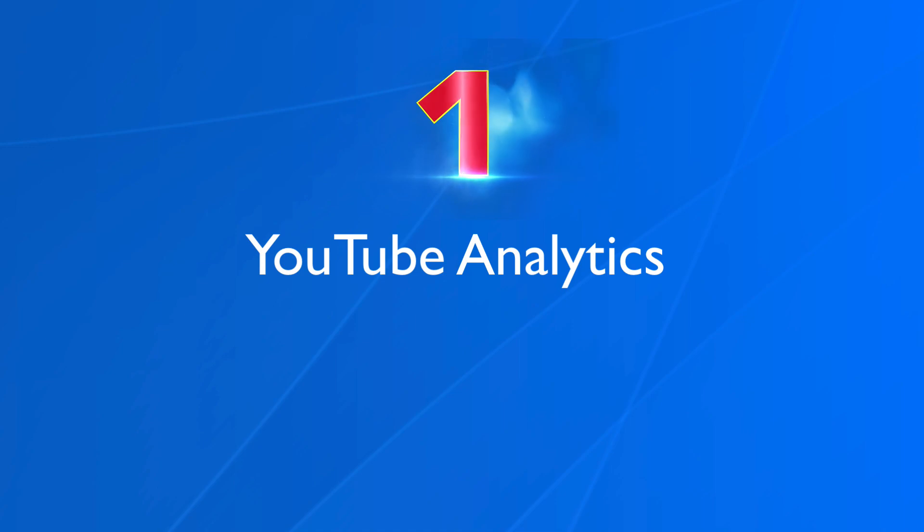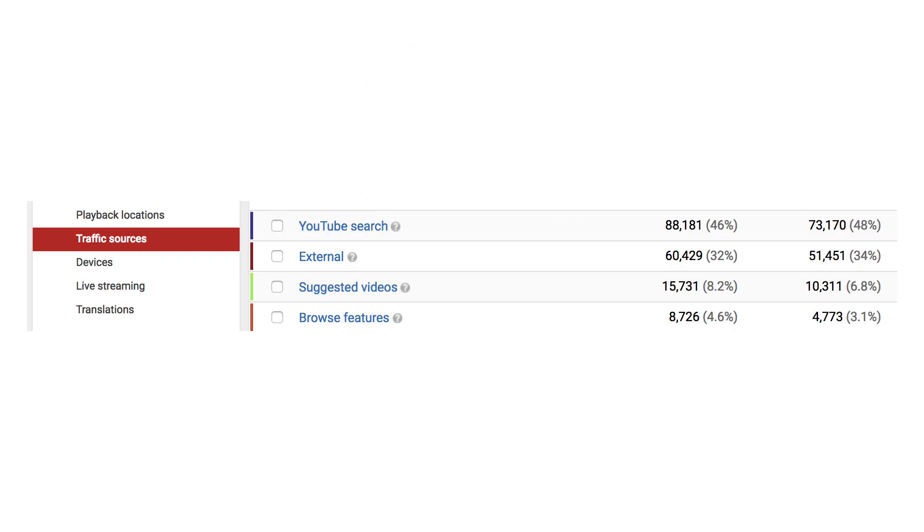Number one, YouTube analytics. Go to YouTube analytics and click on traffic sources to find out where most of your traffic is coming from. In my case, my top channel traffic sources come from YouTube search, external like my email list, my website, or other websites. Suggested videos, which are the videos suggested on the right side of people's watch pages and the videos that play after a video has played. Number four is browse features, which is traffic from the home screen, home page, and subscription feed.